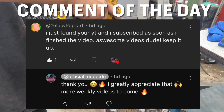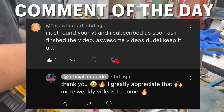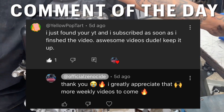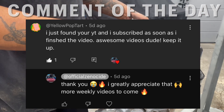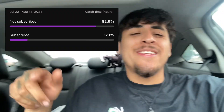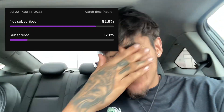What is going on y'all! For today's comment of the day we have Yellow Pop-Tart — they said 'I just found her YouTube and subscribed as soon as I finished the video, awesome videos dude keep it up.' Thank you so much, I appreciate that! If you want to get featured on the next comment of the day, drop a comment below. About 82.9% of you watching are not subscribed — hit that subscribe button and help us reach our goal!